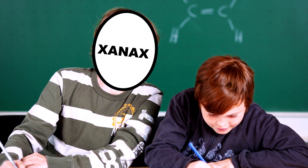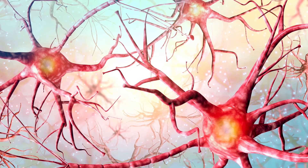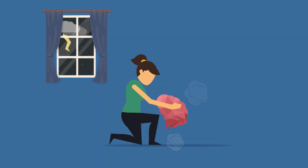For whatever reason, those natural processes aren't working in the right way in the anxious brain. So by activating GABA-A receptors and quieting down neurons, Xanax is like hugging your dog during a thunderstorm and telling her everything's going to be okay — but for your brain. Kind of nice, right?